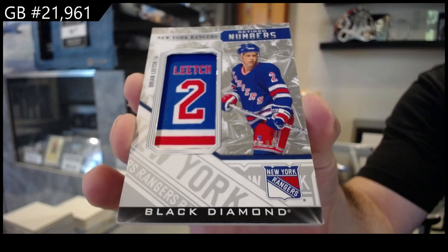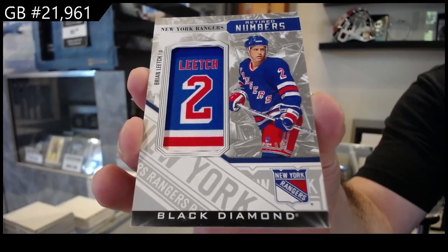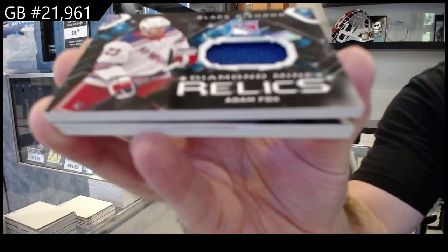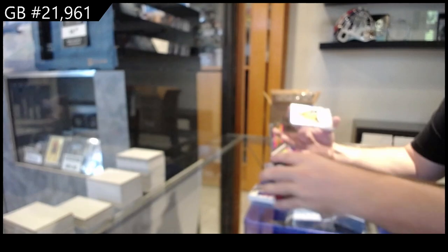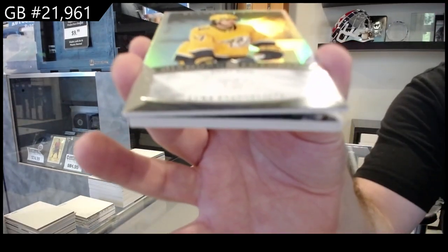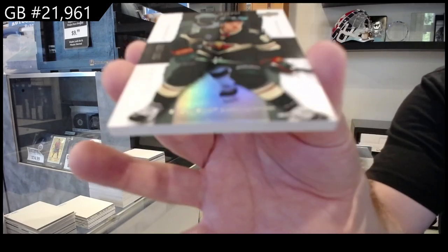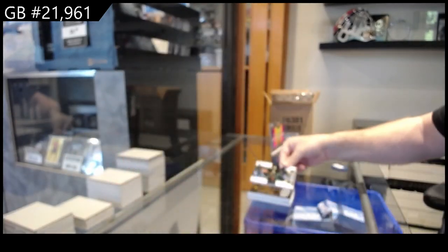We've got a retired numbers, to 99, for the Rangers — Leach. Retired numbers 99 Leach. We've got a diamond relics of Fox for the Rangers, press the 299 diamond. Futures Evangelista and a 299 exquisite Kaprizov for Minnesota — exquisite.